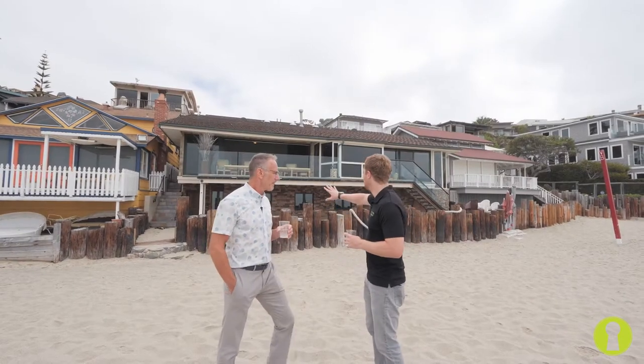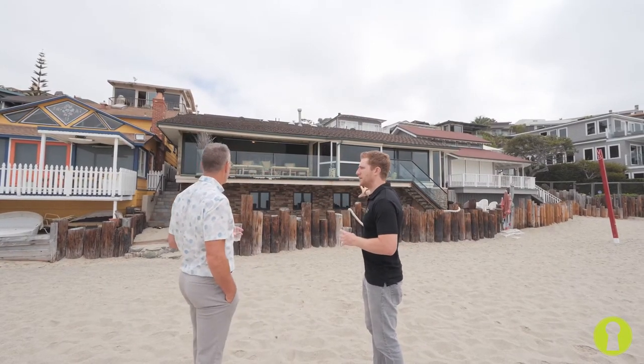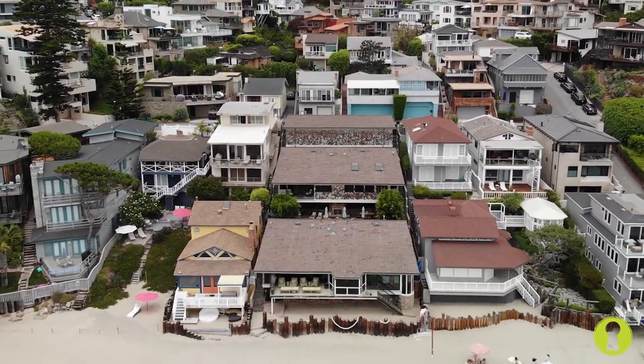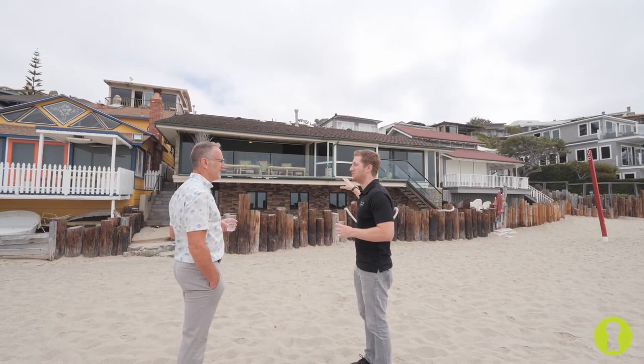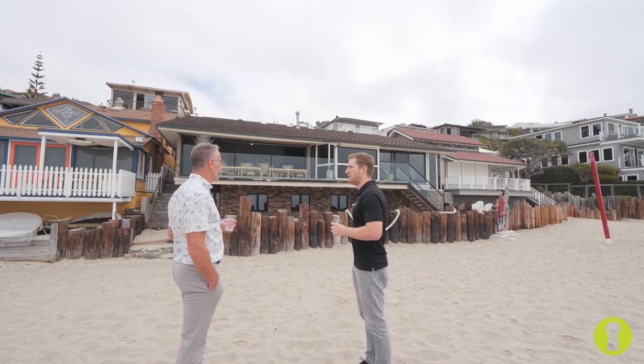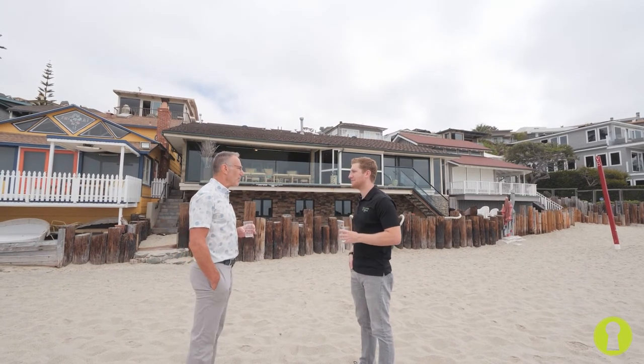We're right here — 50 steps to the ocean. Think about it, 50 steps. That's insane. What a beautiful property. One thing to take note of: if you look at the front of the home, it's about twice the size of the neighboring homes. That's because it's on a 10,000 square foot lot with 60 feet of beach frontage, whereas some of the others have half that — 30 feet. That's valuable, valuable real estate.